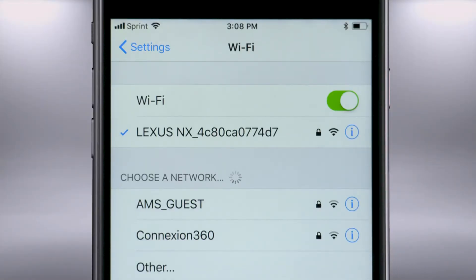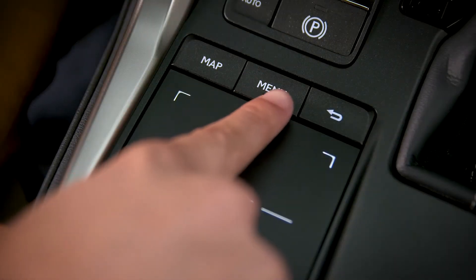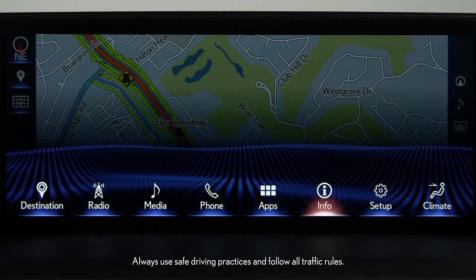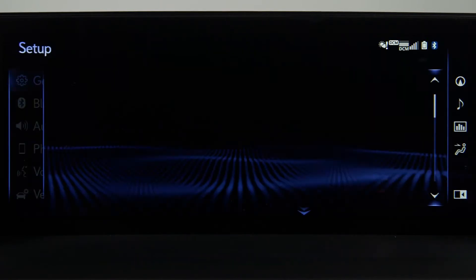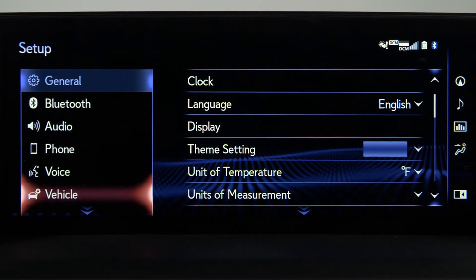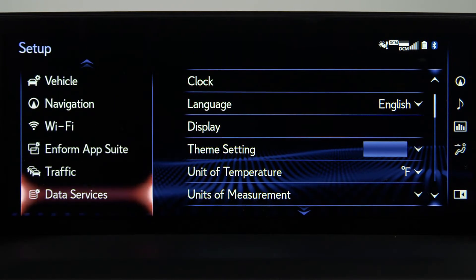To connect a device, press the menu button on the remote touchpad. Select Setup. In the submenu on the left side of the display, scroll past the blue arrows for more options, and then choose Wi-Fi.